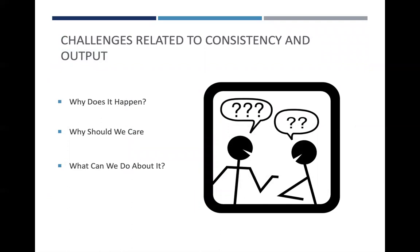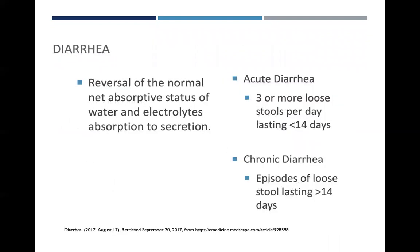Constipation and diarrhea are often a challenge to manage and sometimes are undertreated. Both can occur because of a variety of reasons, but the origin is not always known up front, so it can be an even greater challenge to manage appropriately. When looking at diarrhea, it is categorized as the reversal of normal net absorptive status of water and electrolytes — from absorption to secretion. The augmented water content in the stool, above approximately 200 grams per day in a teenager and adult, is due to an imbalance in the physiology of small and large intestinal processes involved in the absorption of ions, organic substrates, and thus water. Acute diarrhea is categorized as three or more loose stools per day lasting less than 14 days, and chronic diarrhea is identified as episodes of loose stool lasting greater than 14 days.